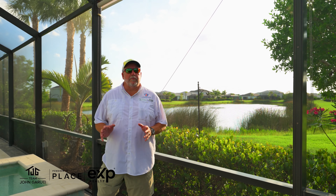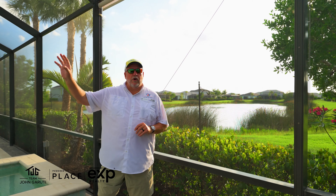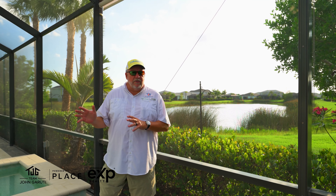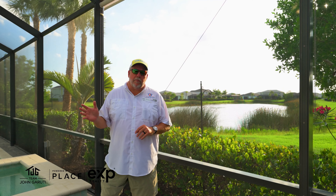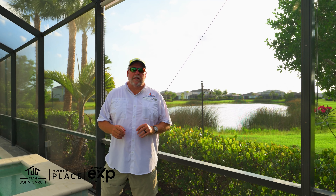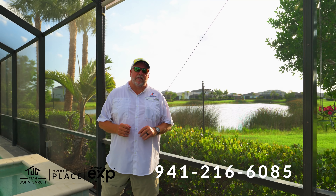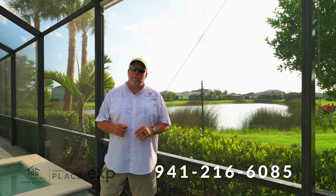And finally, before I forget — all of the TVs that you saw in this house go with the house at sale. If you like this house and want to see more of it and get a personal tour, please call me. Chip Dottman, Team John Garuti, EXP Realty, 941-216-6085. Thanks very much for watching.